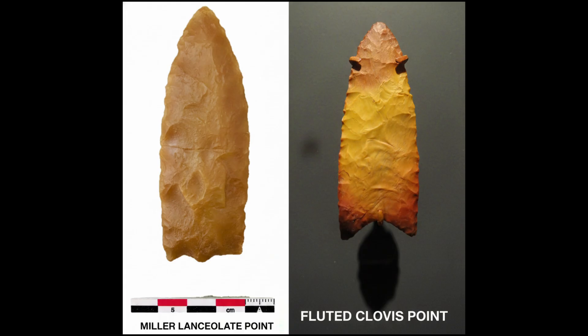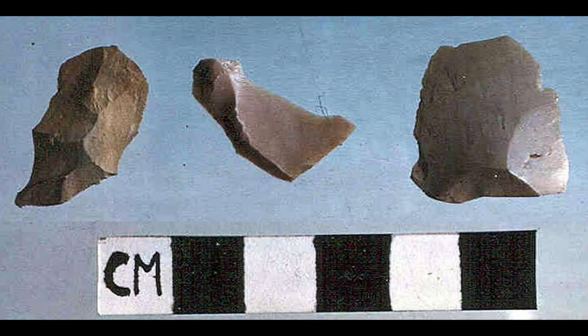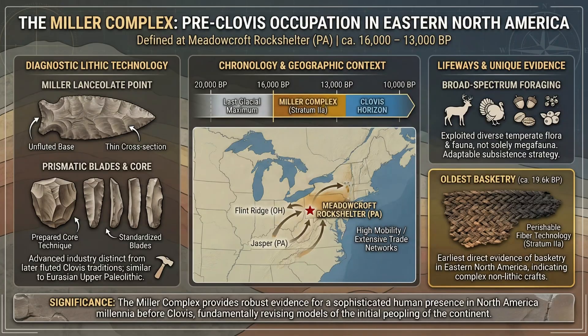Then came the tools. In those same layers were stone implements unlike classic Clovis points — unfluted lance-shaped points, small blades struck from prepared cores, and evidence of repeated tool making, not random debris. This collection is known as the Miller complex. Different technology in the same layers as the early dates, which meant archaeologists had to ask a harder question.